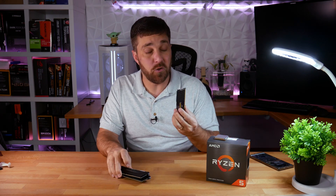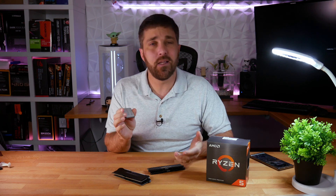High clock speed? Low latency? Enable PBO? Overclock it? I'm going to try to answer all of that, but the answers are a little weird.